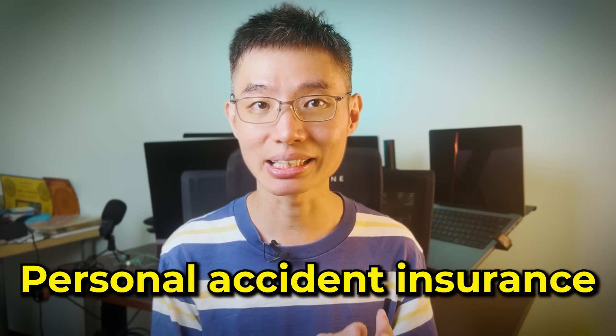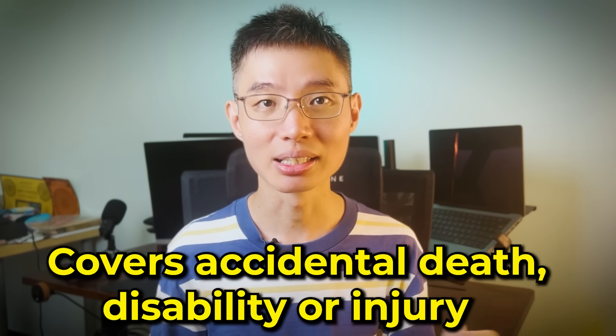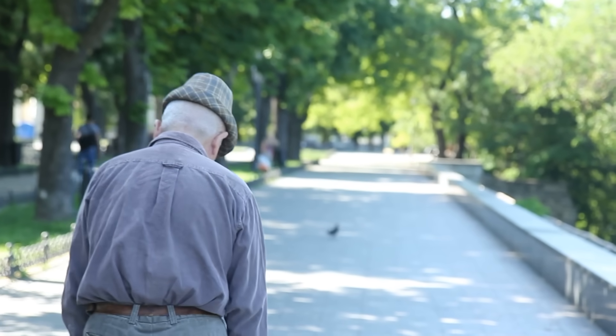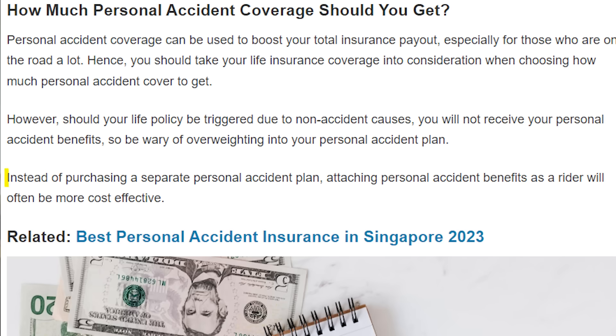The fourth type is personal accident insurance, which provides a financial payout in the event of accidental death, disability, or injury. There are some exclusions, such as war and acts of God. Your occupation is a key factor — for example, an office worker who is the sole provider may want plans offering a weekly income benefit and child support benefit. Retirees at higher risk of slips and falls should look for plans covering past age 65 with post-accident recovery benefits. A tip: it may be more cost-effective to attach personal accident benefits as a rider to your life insurance policy.